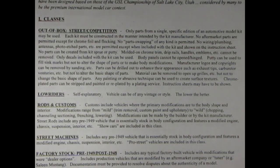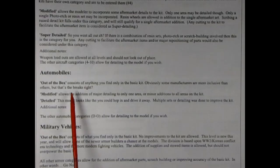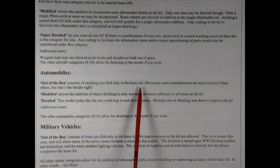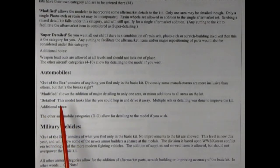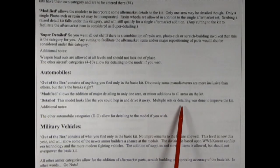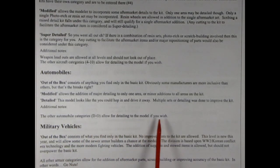Manufacturer logos and copyrights can be removed by sanding. Parts can be drilled out to enhance their appearance such as exhaust tips, carburetor venturis, etc., but not to alter the basic shape of parts. Material can be removed to open up grills, etc., but not to change the basic shape of parts. Any painting or abrasive technique can be used to create surface textures. Chrome plated parts can be stripped and painted or replated by a plating service. Instruction sheets may have to be shown. RMMC clarifies: out of the box consists of anything you find only in the basic kit. Modified allows major detailing to one area or minor additions to all areas. Detailed means the model looks like you could hop in and drive it away — multiple sets of detailing were done to improve the kit.